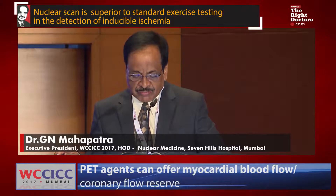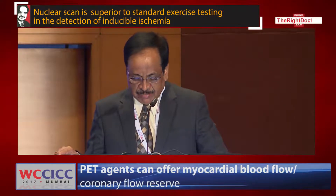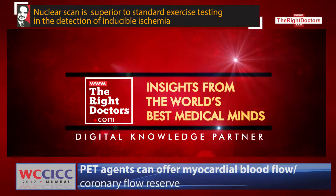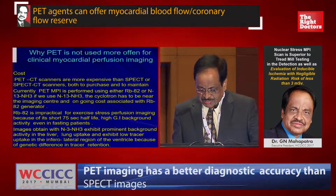Why is PET not used more often clinically? Because of cost. Currently PET MPI is performed with Rubidium-82, which is impractical for exercise stress imaging because of the short half-life. Images obtained with Nitrogen-13 ammonia exhibit prominent background activity in the liver, lung uptake, and low tracer uptake in the inferolateral region of the ventricle due to differences in the tracer kinetics.